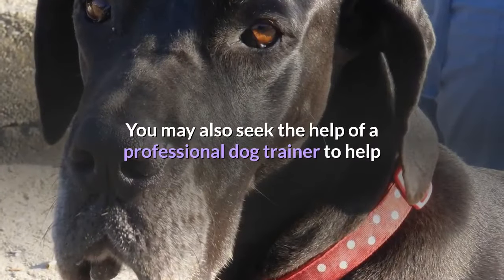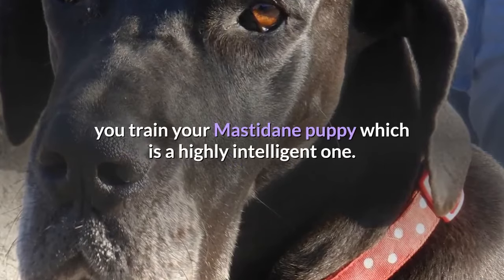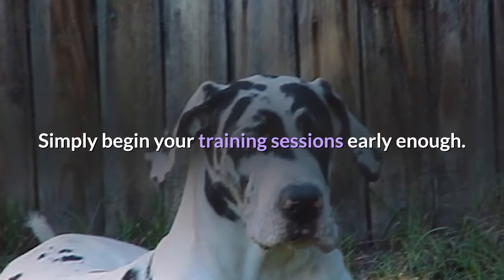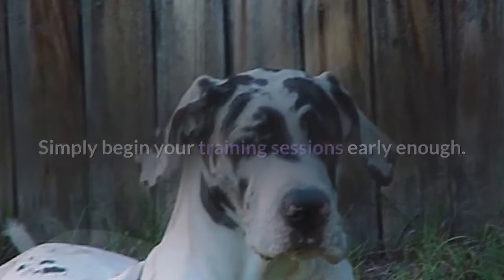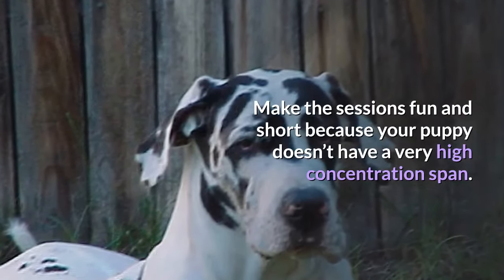You may also seek the help of a professional dog trainer to help you train your Mastodane puppy, which is a highly intelligent one. Simply begin your training sessions early enough and make the sessions fun and short, because your puppy doesn't have a very high concentration span.